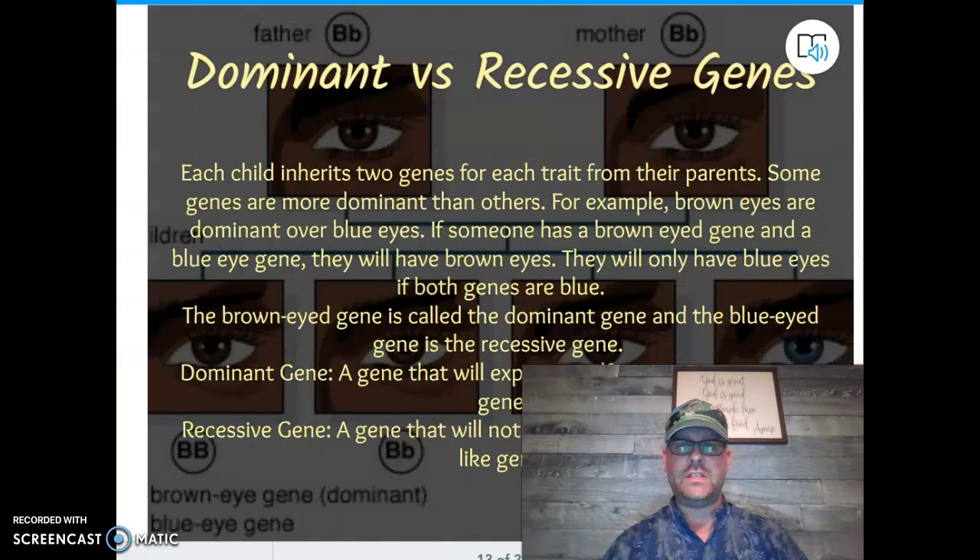Dominant versus recessive genes. If you look at somebody who has brown eyes, they have a dominant gene. Brown eyes is a dominant gene. A dominant gene is always going to show itself if you have it. If you have the brown eye gene, you're going to have brown eyes — even if you also have the blue eye gene — because the brown eye gene is dominant. It's more powerful; it's always going to show itself.